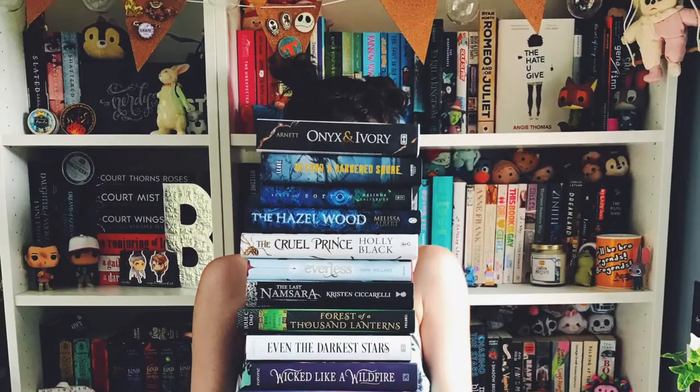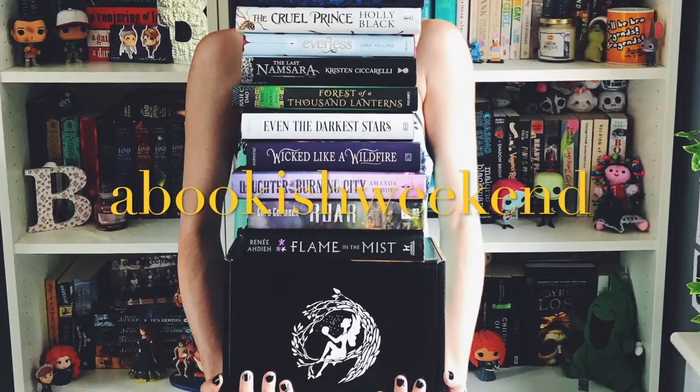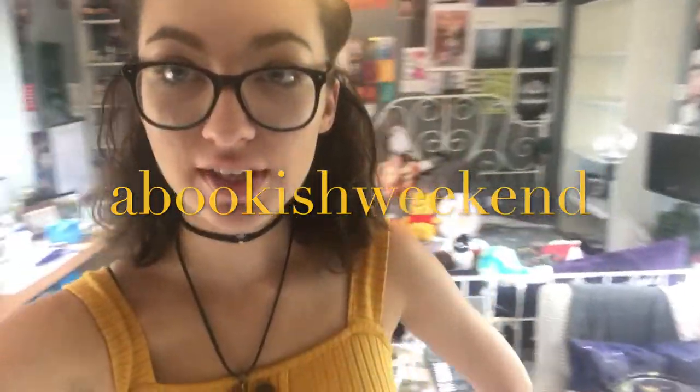Hi guys, welcome back to A Bookish Weekend. My name is Brooke, and today I have new bookshelves. I am just sorting out my books and putting them on the shelves.